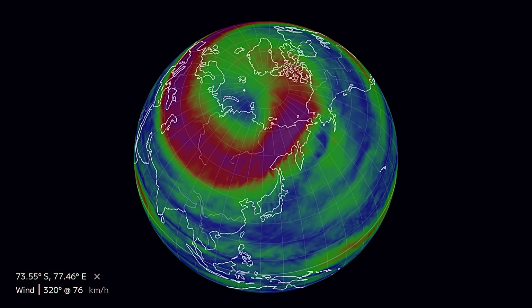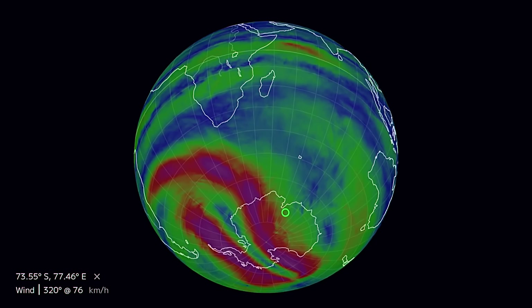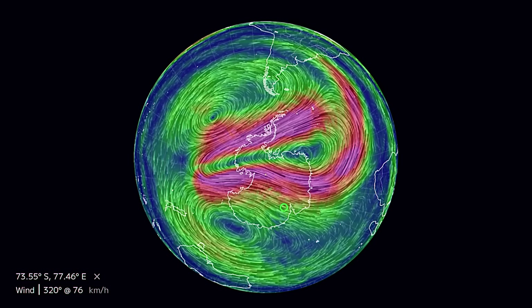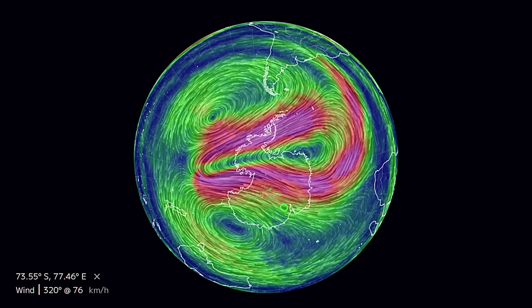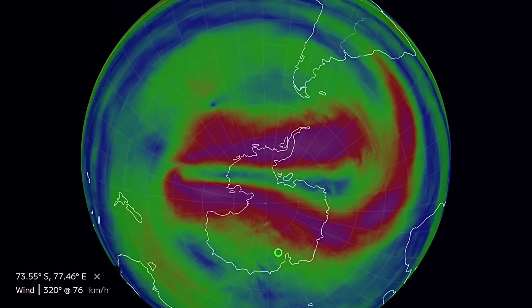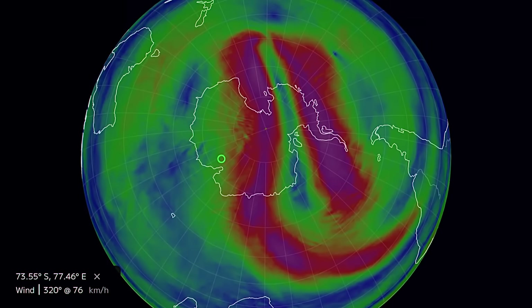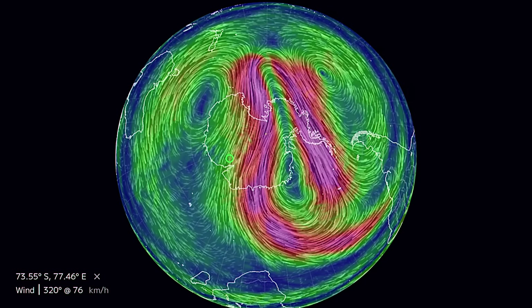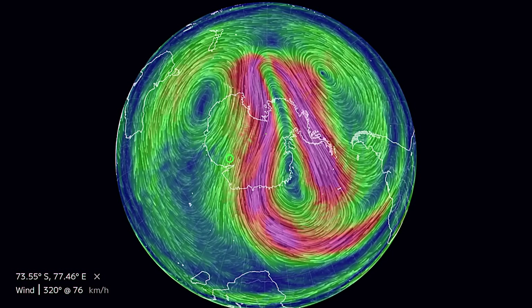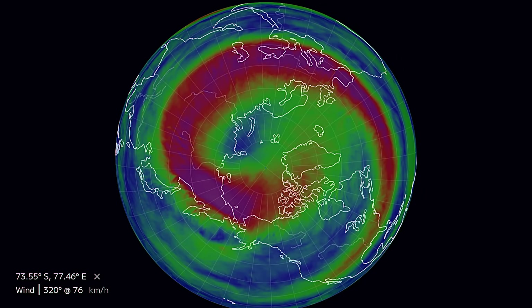This is a look at our polar vortex right now. The Northern polar vortex is definitely setting up — velocity has changed just over the last couple of days. Looking at the Southern polar vortex, it has completely broken down, stretched right across Antarctica with no form whatsoever. That means that winter is about to shift from the Southern Hemisphere to the Northern Hemisphere. Amazing visuals here of our Southern and Northern polar vortex.